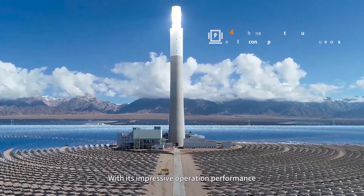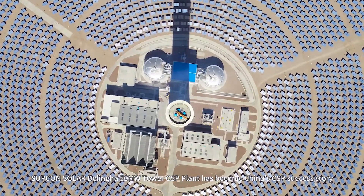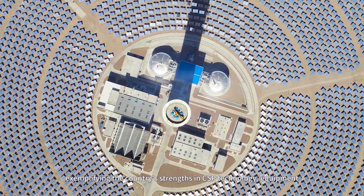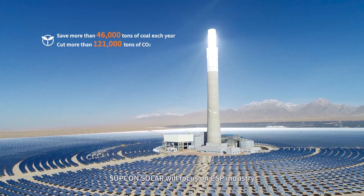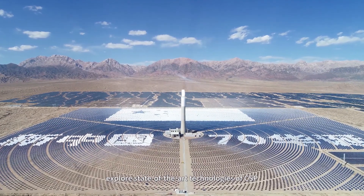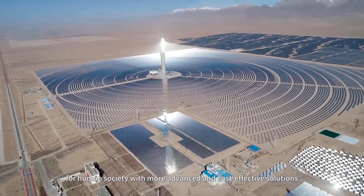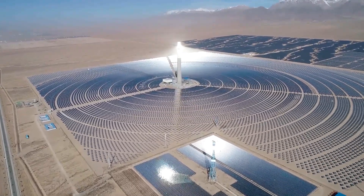With its impressive operation performance, Subcon Solar's Delingha 50MW tower CSP plant has become China's CSP success story, exemplifying the country's strengths in CSP technology, equipment, engineering, and operation. Subcon Solar will focus on the CSP industry, enrich experience from practice, and explore state-of-the-art technologies of CSP, providing more stable and efficient clean energy for human society with more advanced and cost-effective solutions.